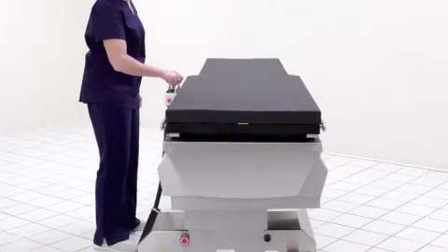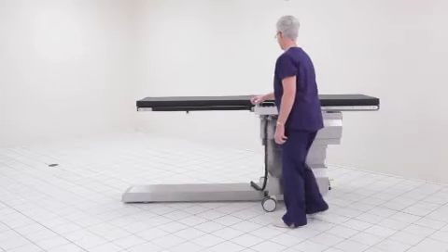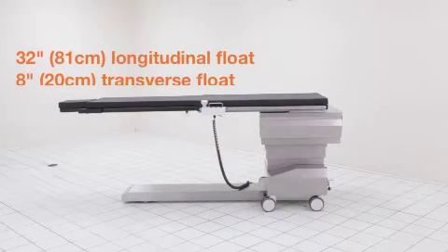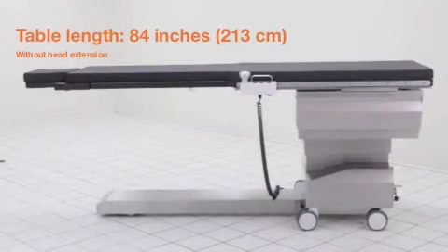The ISR provides 4-way manual tabletop panning with best-in-class longitudinal tabletop float, which results in a very large anatomical imaging area without C-arm movement, and does so in a table with an ideal overall length.